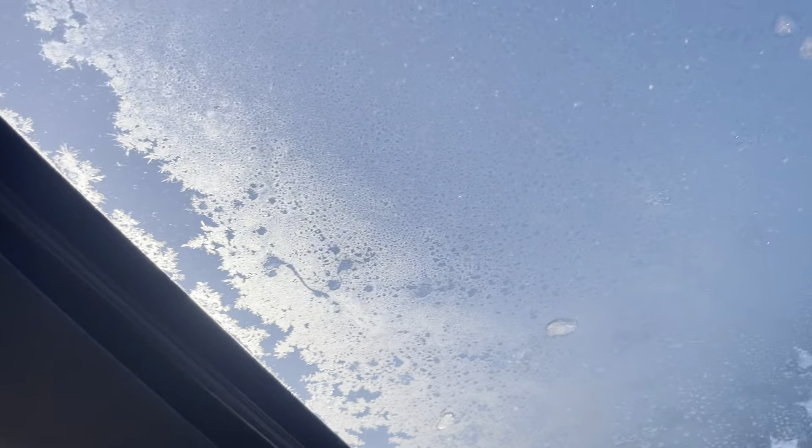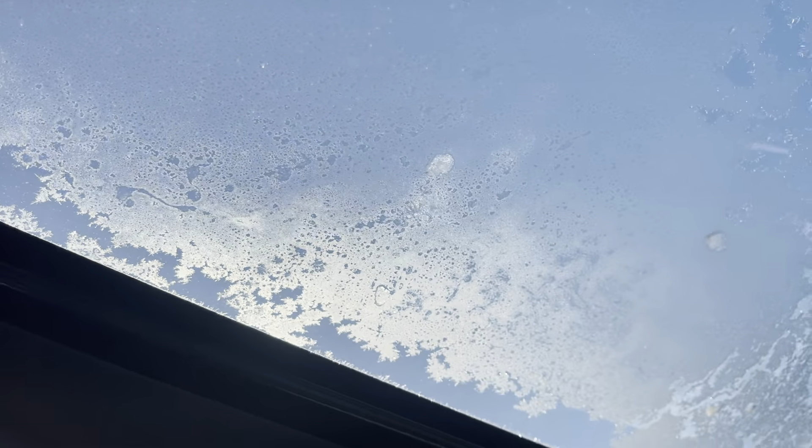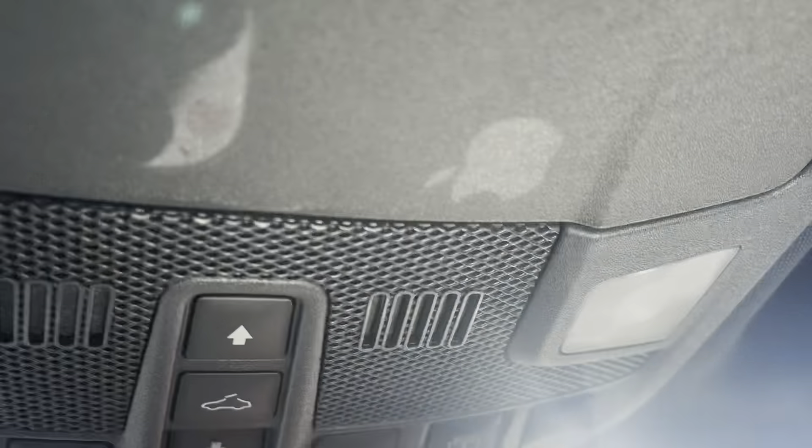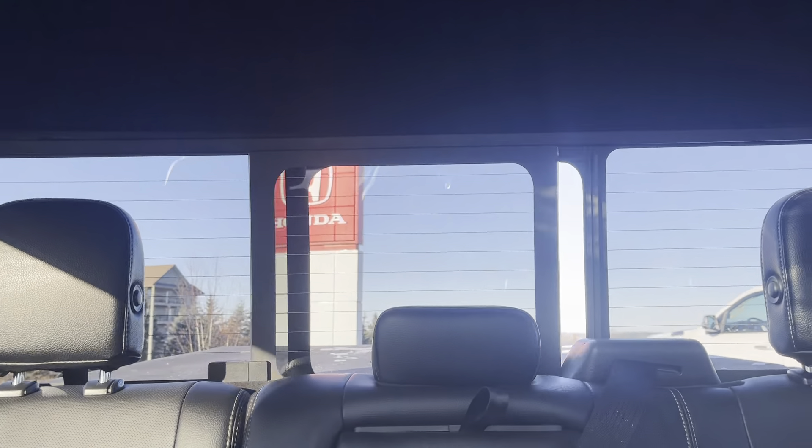Just keeping that closed since it's a bit frosty outside. But look at all of those beautiful views — very, very nice. You can use the buttons as well to guide the shade back. And we have a button here to open and close the rear cab window.